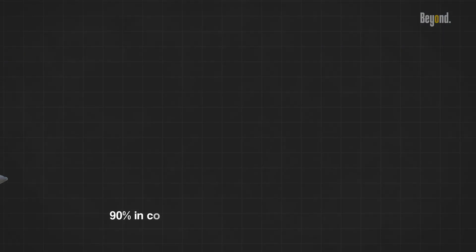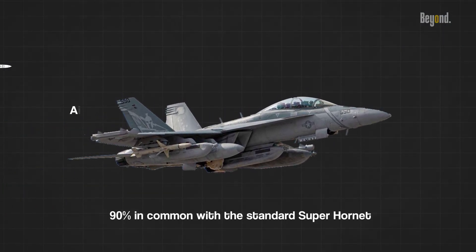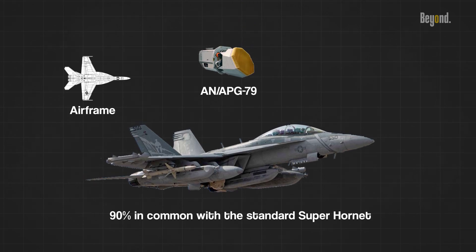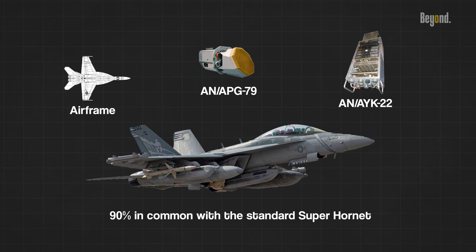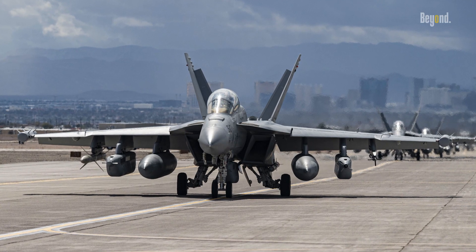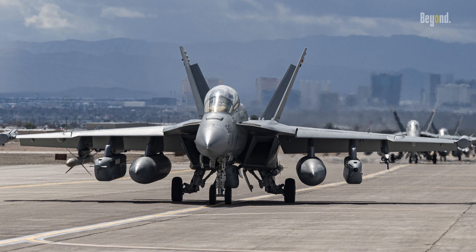The Growler has more than 90% in common with the standard Super Hornet, sharing airframe, Raytheon AN/APG-79 AESA radar, and weapon systems such as the AN/AYK-22 stores management system. Most of the dedicated airborne electronic attack equipment is mounted on a plate in the space used to house the internal 20-millimeter cannon and on the wingtips.